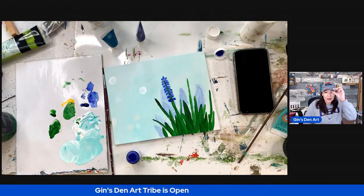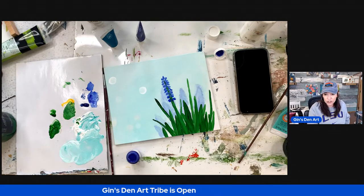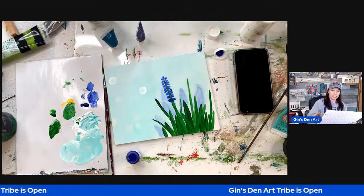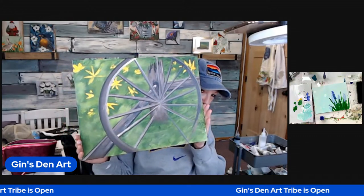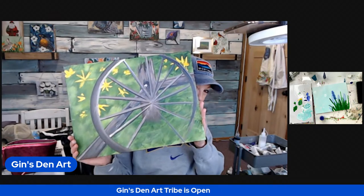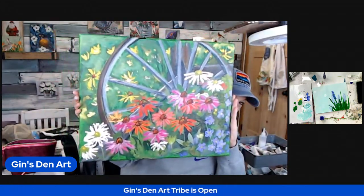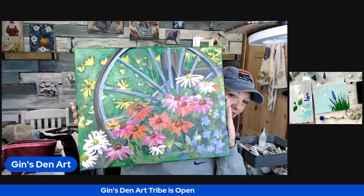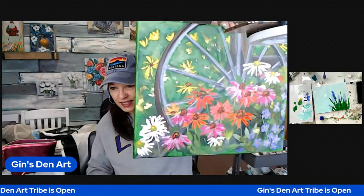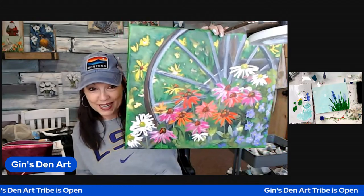Most of the paintings we paint in our tribe are from a reference photo. I'm going to show you where we are starting and where we are today. This is the one we're working on now in our tribe — it is a wagon wheel with wallflowers. We're going to finish that one up today. The finished product is our first April painting on a 16 by 20 canvas. It's one of my favorites — a very fun painting. We're halfway through it and going to finish it today.